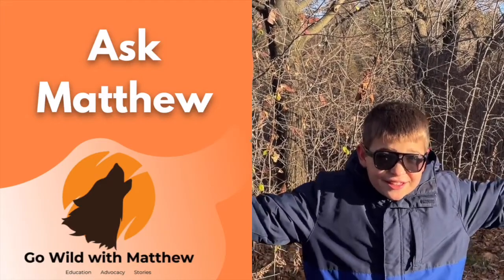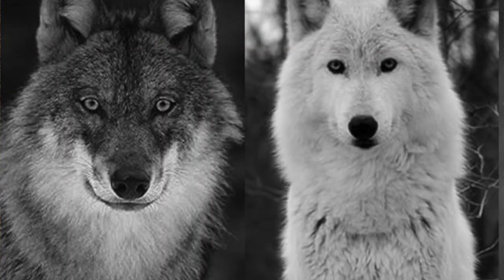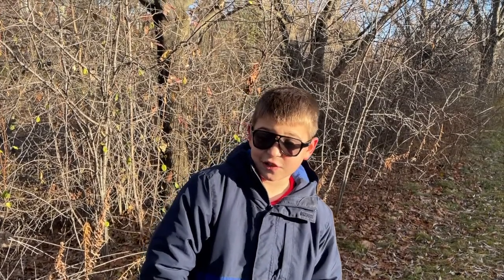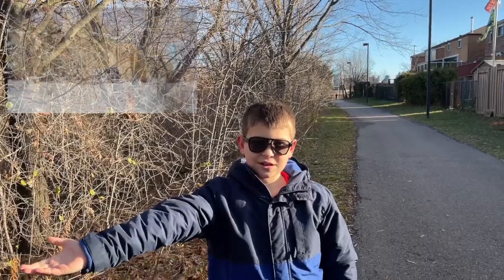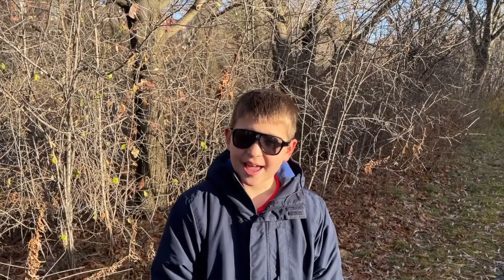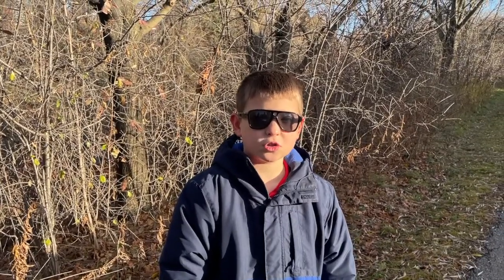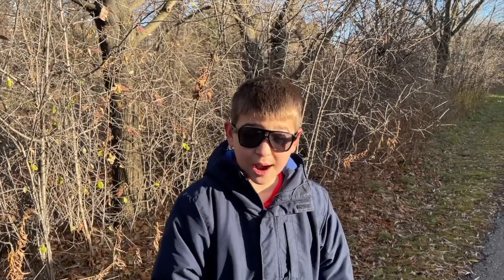The third question they asked is: how big do they get? Arctic Wolves are a little smaller than Grey Wolves. They grow between three feet and six feet long. Arctic Wolves have a good sense of smell, hearing, and sight. Arctic Wolves are also very fast runners — they can run up to 40 miles per hour. That's fast!